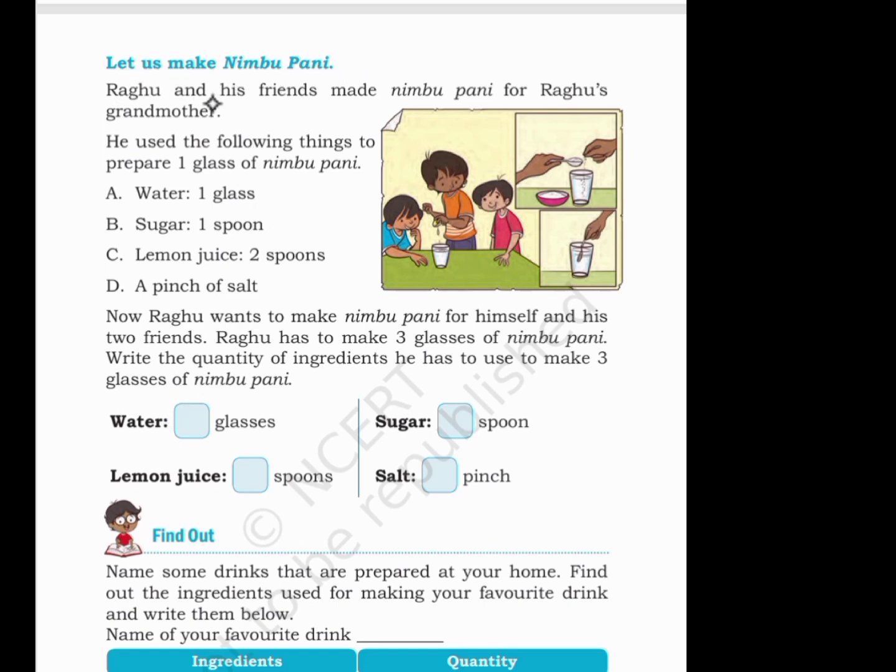Let's make nimbu pani. Raghu and his friends made nimbu pani for Raghu's grandmother. He used the following things for one glass: water — one glass, sugar — one spoon, lemon juice — two spoons, a pinch of salt. Now Raghu wants to make three glasses. We multiply all by three: water — three glasses, lemon juice — six spoons, sugar — three spoons, salt — three pinches.